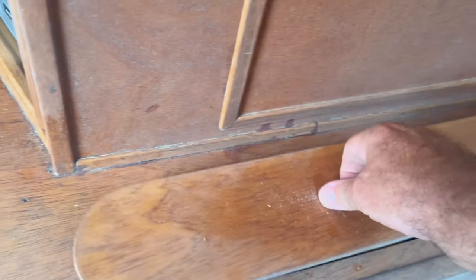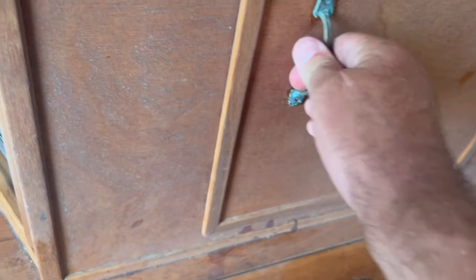Nice little forepeak - can't see much because of the cushions but looks quite tidy. Little toilet there. She's a bit compact from what I'm used to but it's all good.